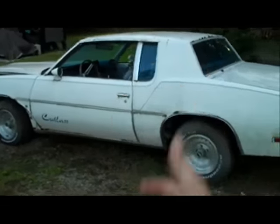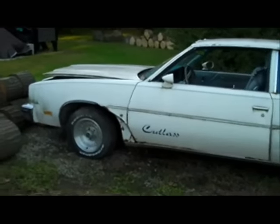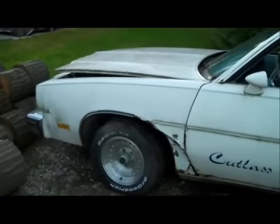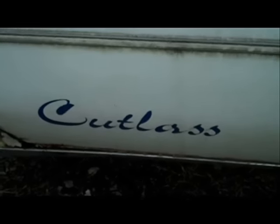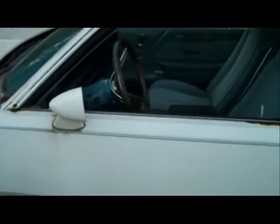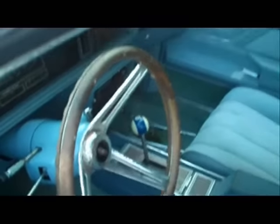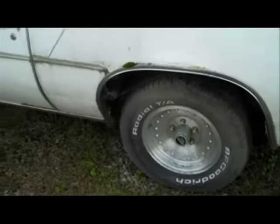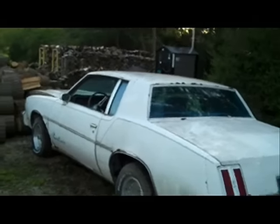I saw this car listed for $1,800. I knew it was the same car — I immediately recognized it. How many 78 Cutlasses in northern Ohio would have the Cutlass decal on the door, white and blue bucket seats, wood grain steering wheel, the pool ball shifter handle, and the solid aluminum American Racing wheels? I knew it was the same car.